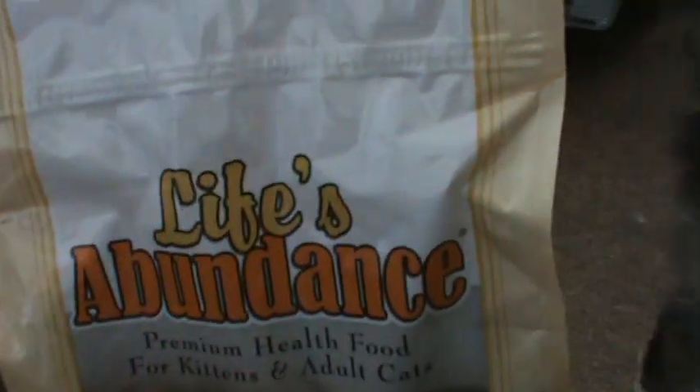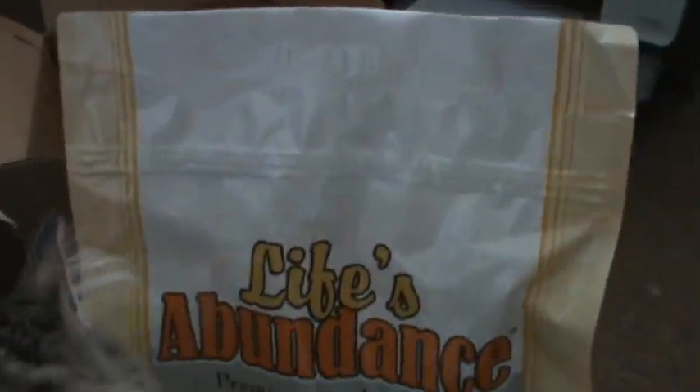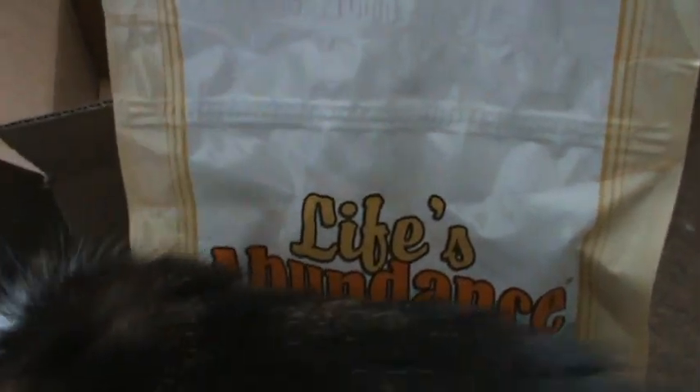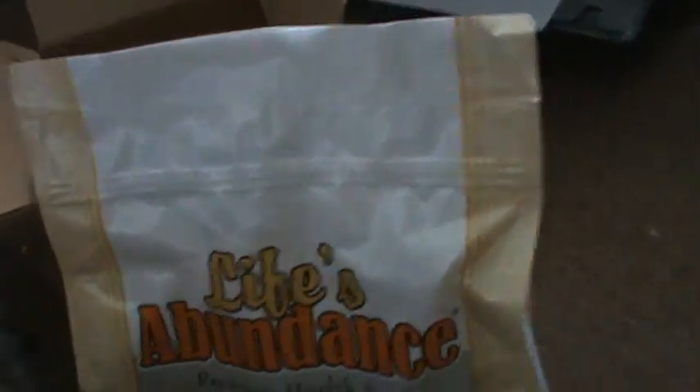Miles does this every single time I get one of these boxes. I get them at least twice a month. I feed them about one-fourth of a cup twice a day, so that's about a half a cup a day.